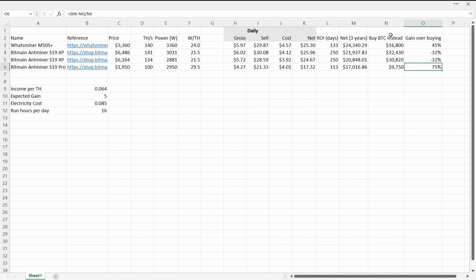Let's go back to a 3x gain and change one factor: electricity cost is now 10 cents per kilowatt hour. The WhatsMiner M50S has only just made slightly more than buying Bitcoin outright — at 3x you really wouldn't want to take the risk. The S19 XPs: once again you're worse off than just buying Bitcoin. The S19 Pro is still doing great with an 18% gain — a lot of that is because it's just so much cheaper, and the efficiency premium of the others just isn't worth paying for.